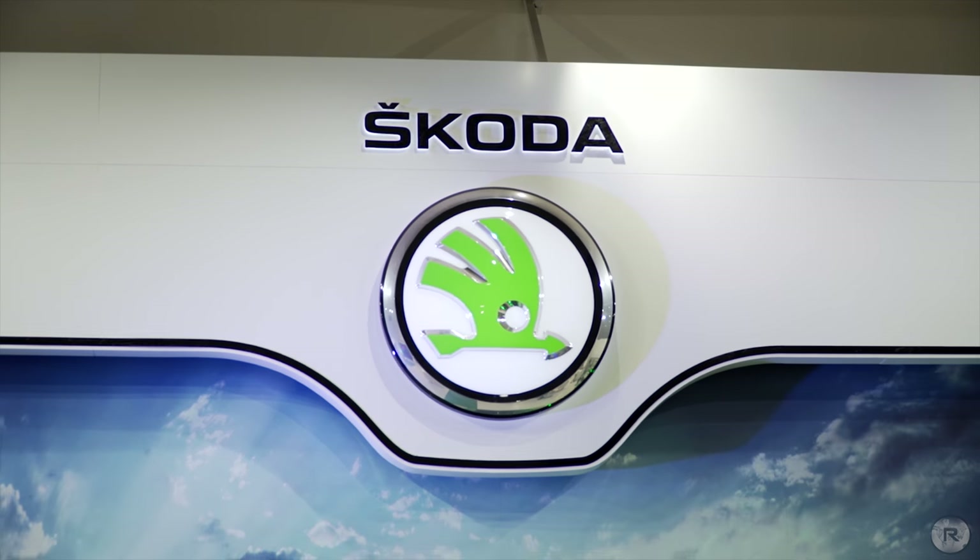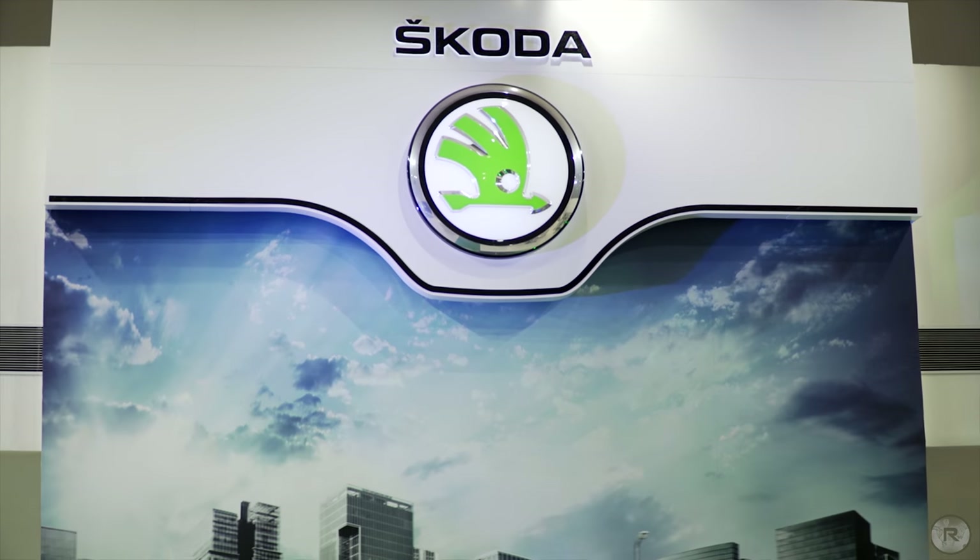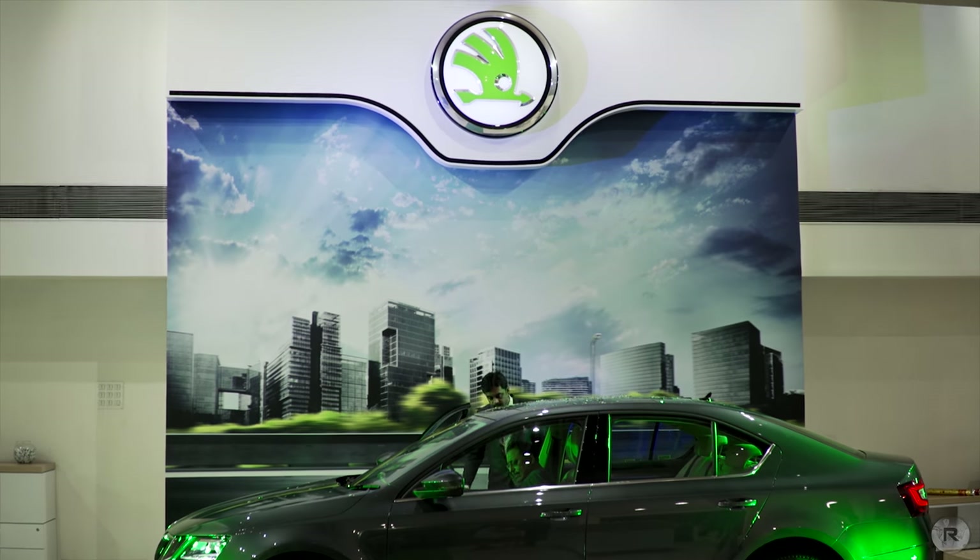Although I still have mixed feelings about the look of the car from the front, I personally feel that these changes are enough to make it a considerable upgrade over the outgoing model.